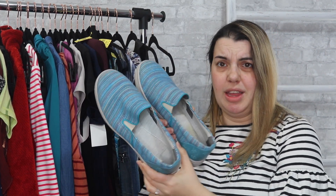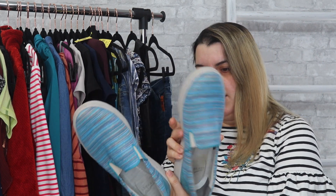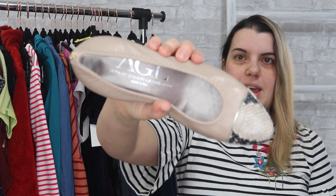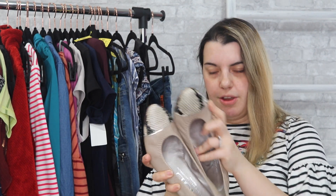Next up is Dansko. These are not Dansko clogs — they are more like a slip-on sneaker style. These are size 38. The soles are a little dirty and I'm going to try and clean them up before I list them. Next we have AGL shoes — a really awesome brand. These are a size 37.5 with little snakeskin detailing on the toes and a little block heel. I think these will do really well because animal prints are very on trend right now.